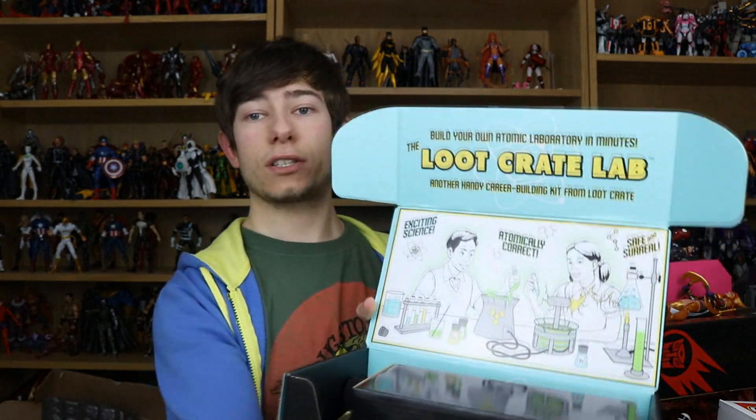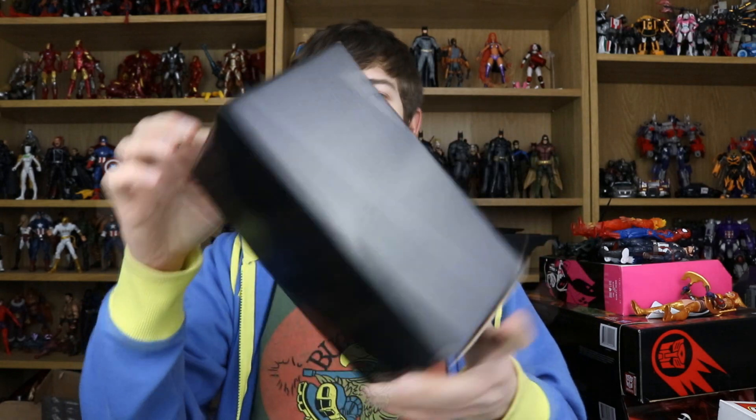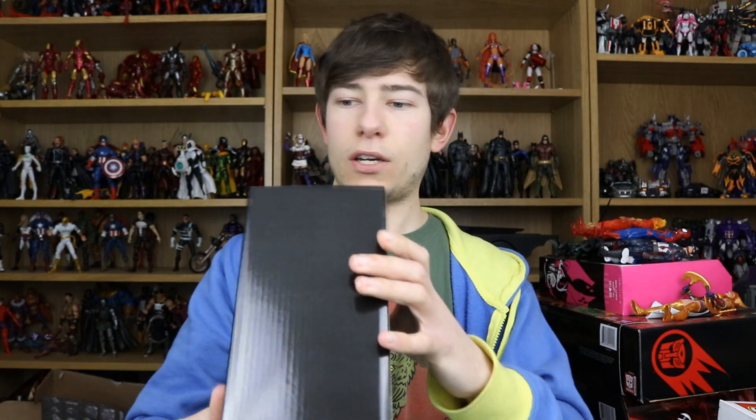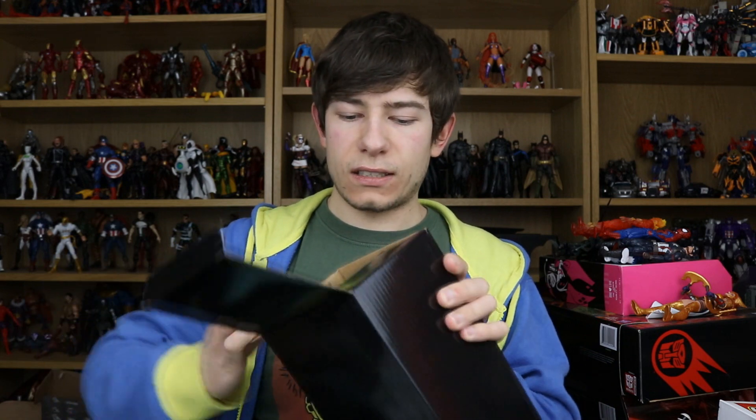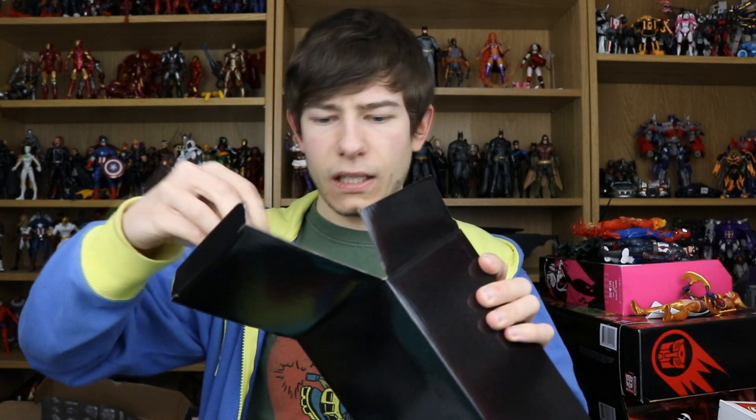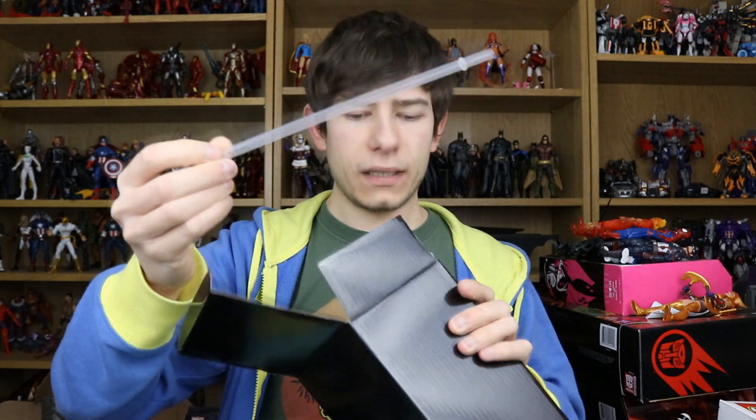On the inside of the box right here at the top it says 'The Loot Crate Lab — build your own atomic laboratory in minutes, another handy career building kit from Loot Crate.' Fair enough. Let's go ahead and get into this big black box that has nothing on the outside — so just like the Loot Crate itself, even further mystery.